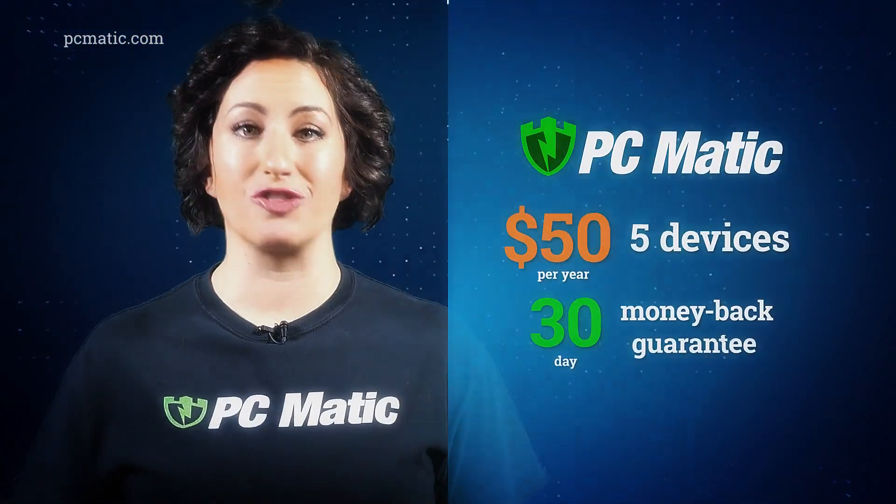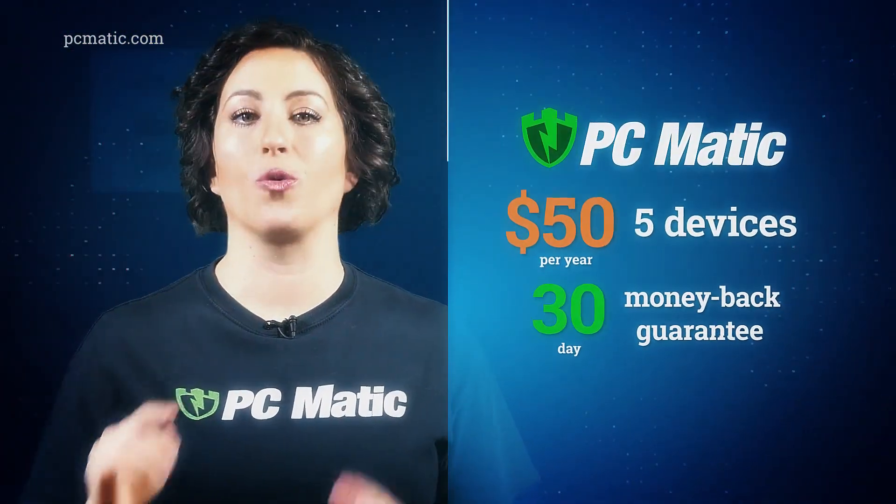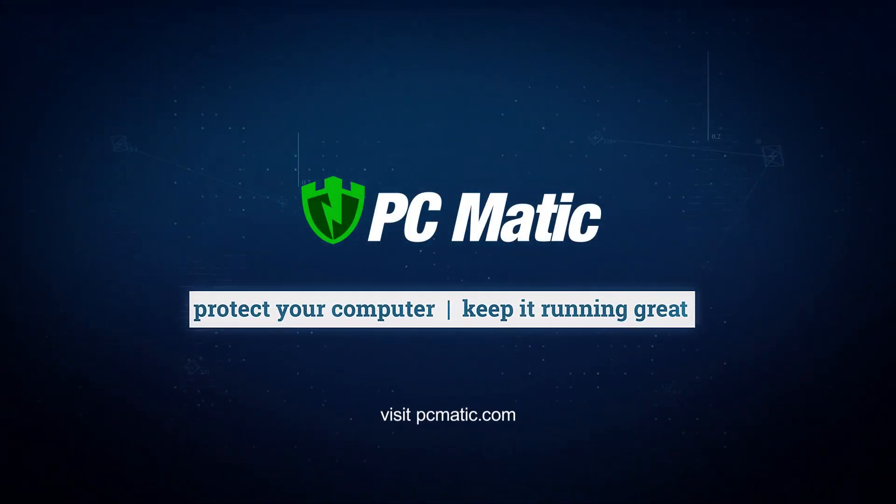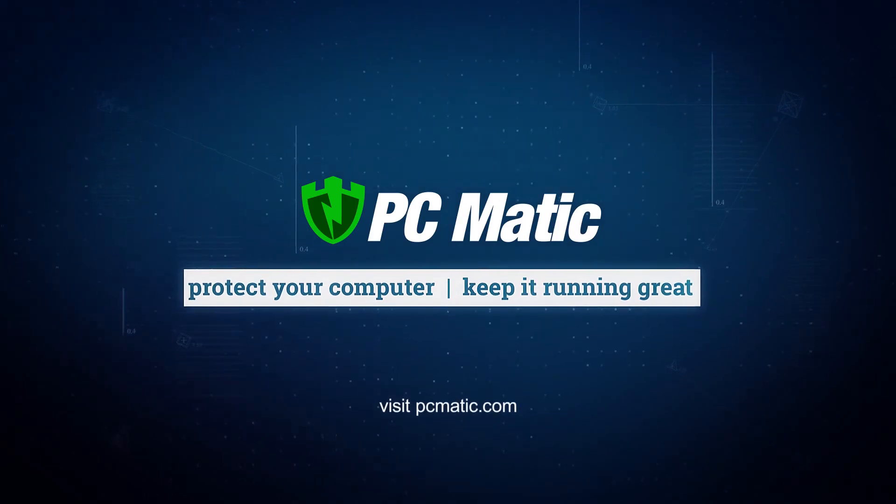PCMatic is just $50 for five devices for one year with a full 30-day money-back guarantee. To get world-class security that keeps your computers running great, go to PCMatic.com.